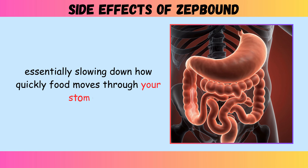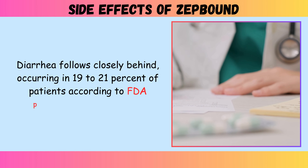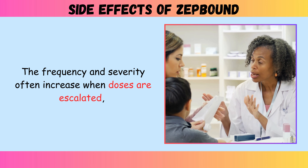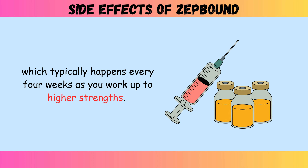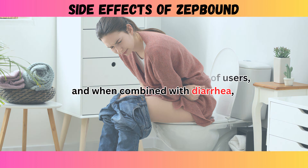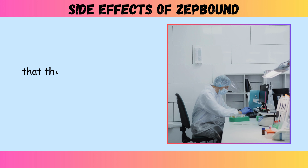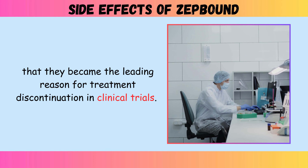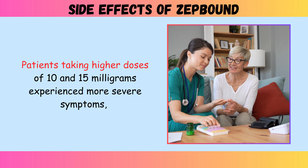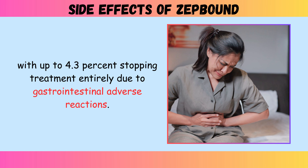Diarrhea follows closely behind, occurring in 19 to 21 percent of patients according to FDA prescribing information. The frequency and severity often increase when doses are escalated, which typically happens every four weeks as you work up to higher strengths. Vomiting affects 9 to 13 percent of users, and when combined with diarrhea, creates a serious risk of dehydration. These gastrointestinal reactions were the leading reason for treatment discontinuation in clinical trials. Patients taking higher doses of 10 and 15 milligrams experienced more severe symptoms, with up to 4.3 percent stopping treatment entirely due to gastrointestinal adverse reactions.